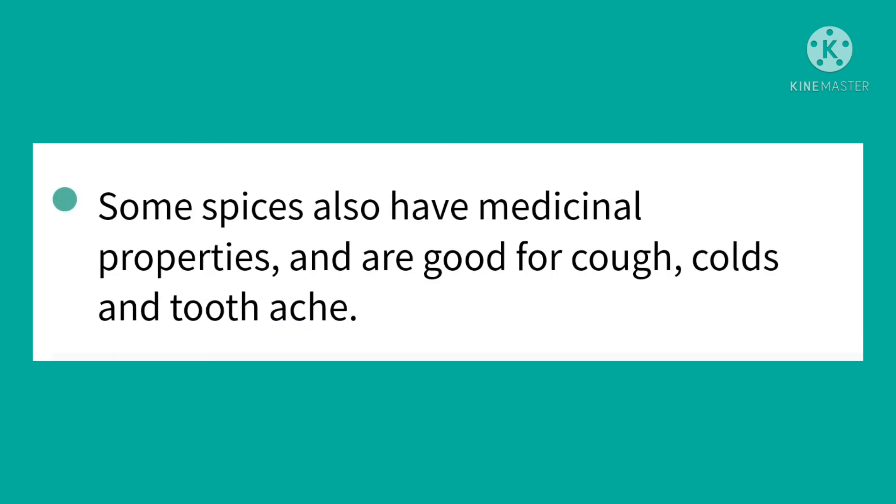Do you know of any special qualities of spices? We discussed that spices add flavor and color to our food and also give a nice smell. Some spices also have medicinal properties and are good for cough, cold and toothache.